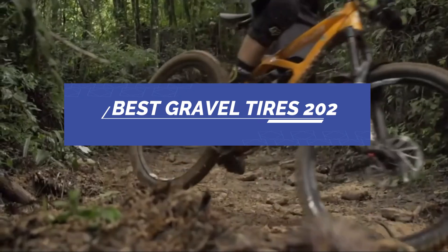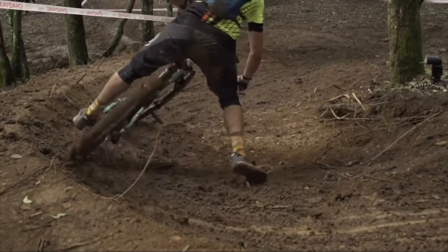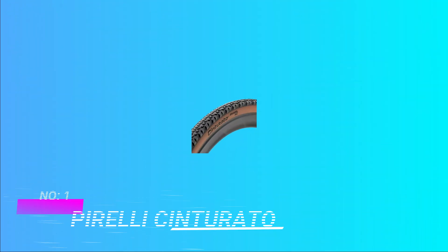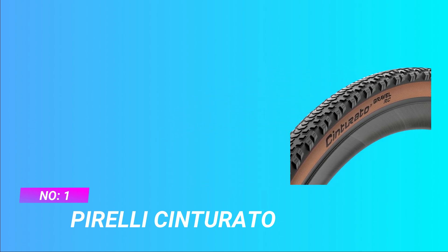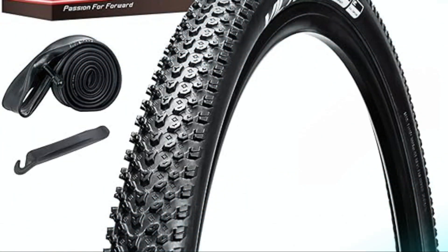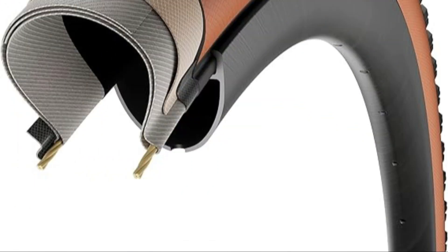Best Gravel Tires 2022. Number 1: Pirelli Cinturato. Ultimate Gravel Racing Tire. Introducing the Pirelli Cinturato Gravel RC, the ultimate tire designed specifically for gravel racing, delivering enhanced performance and precision on any terrain.